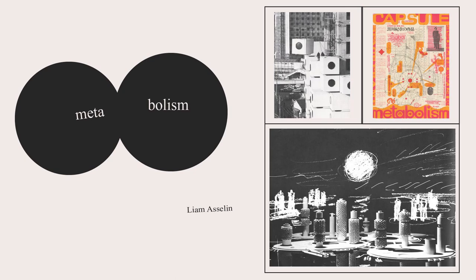Today I'm going to be discussing Metabolism. This was an architectural movement that had its heyday from the late 1950s through the late 1970s.